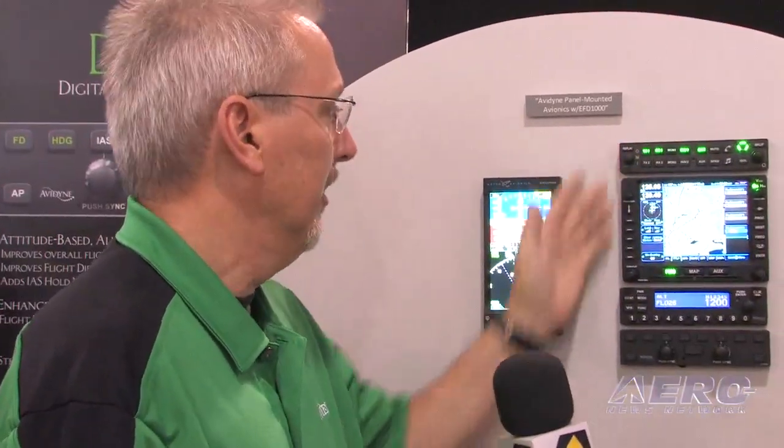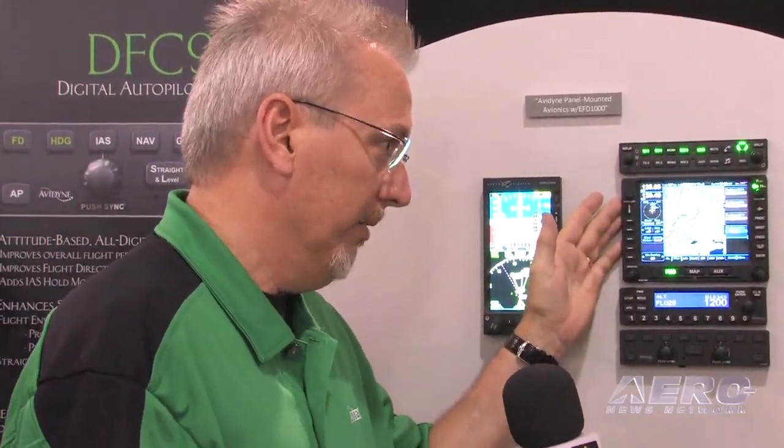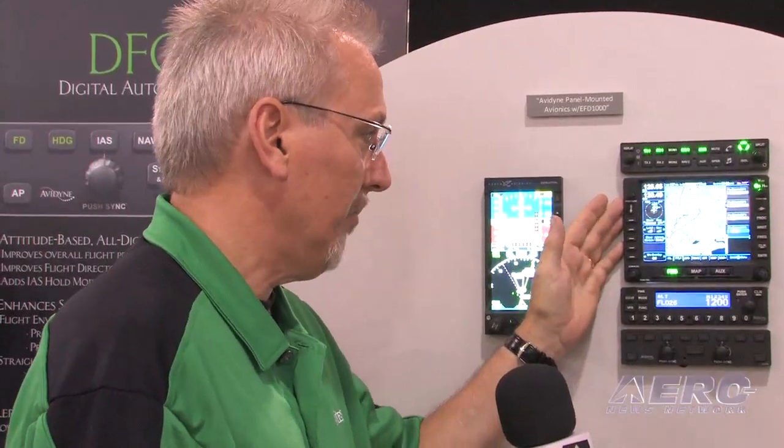Avidyne is now entering the panel-mounted avionics market with a full stack of avionics, including our AMX 240 audio panel, our IFD 540 GPS NAVCOM, our AXP 340 transponder — it's Mode S — and our DFC 90 autopilot. So now we have a full range of avionics that we can offer our customers as a choice for panel-mounted avionics.